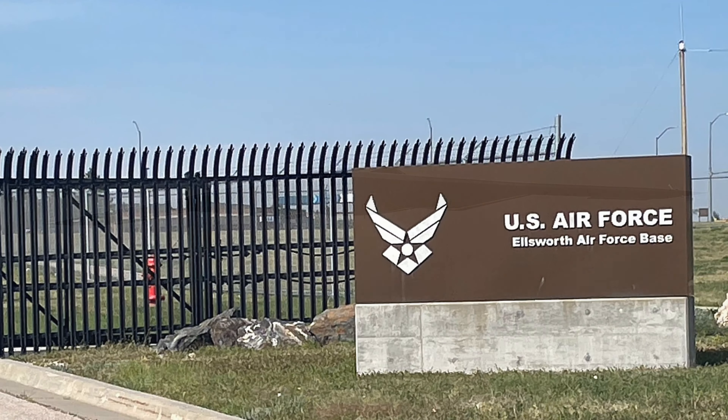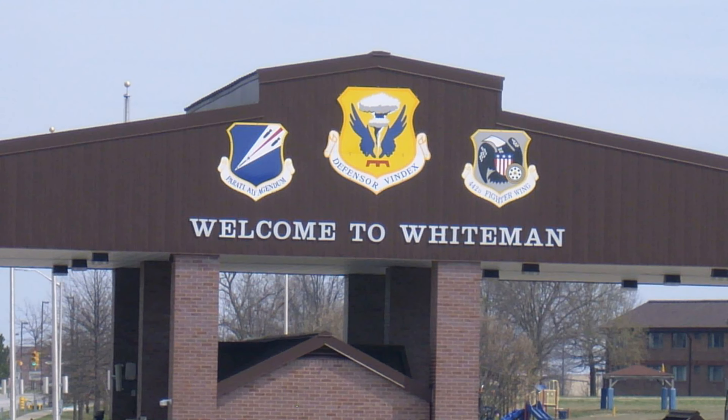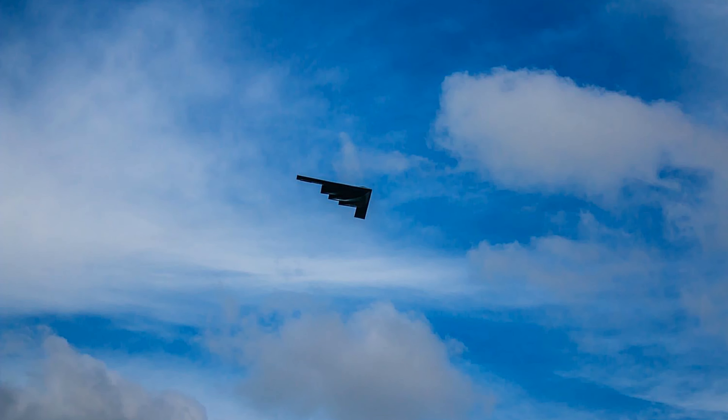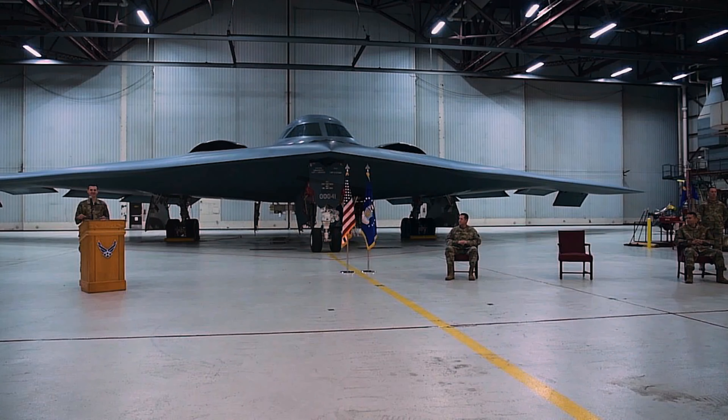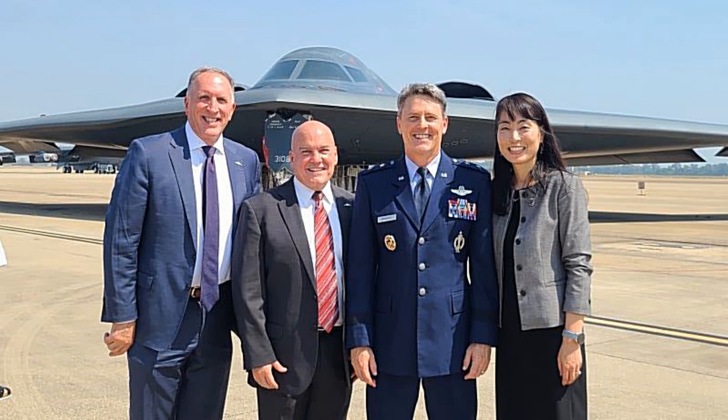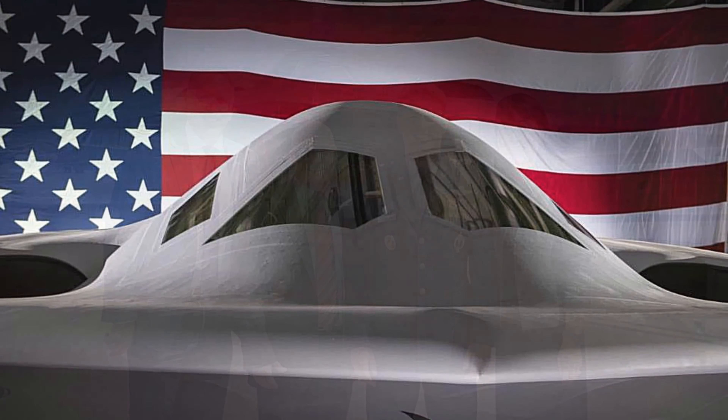In 2019, the Air Force completed the strategic basing process, announcing Ellsworth Air Force Base, South Dakota; Whiteman Air Force Base, Missouri; and Dyess Air Force Base, Texas as the preferred locations for B-21 Main Operating Bases. After completing the Environmental Impact Statement Process as required by the National Environmental Policy Act and other regulatory processes, in 2021 the Air Force named Ellsworth Air Force Base, South Dakota as the first B-21 Main Operating Base and location of the formal training unit.